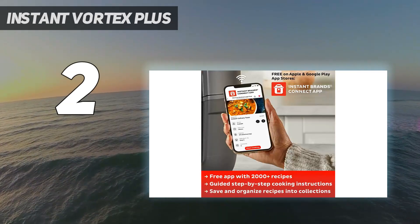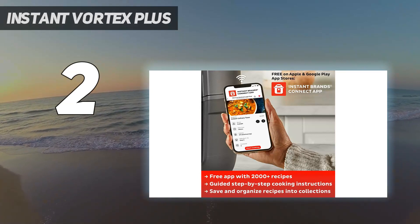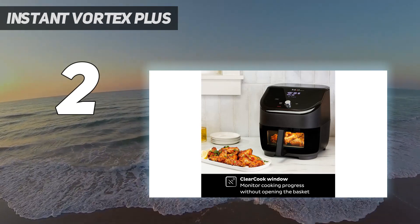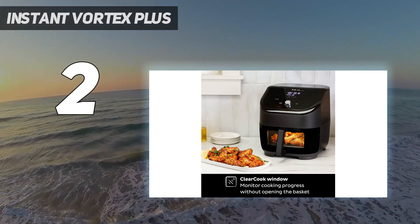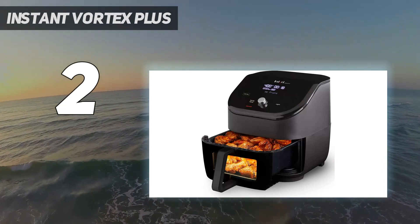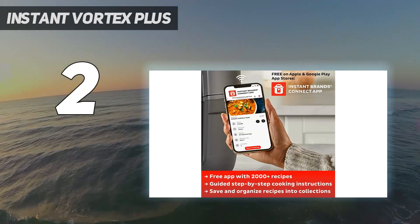The digital control panel is highly responsive, and the knob makes it easy to program the temperature and time quickly. It has six settings that are preset with recommended but adjustable cooking temperatures and times, including air fry, bake, roast, reheat, broil, and dehydrate.